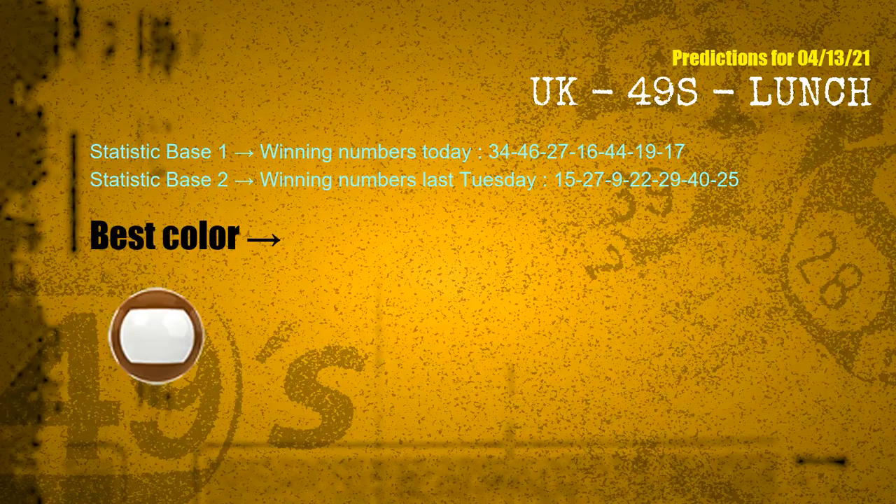According to the statistics above, with winning numbers today — 34, 46, 27, 16, 44, 19, 17 — and winning numbers last Tuesday — 15, 27, 09, 22, 29, 40, 25 — the most frequently following color is brown.